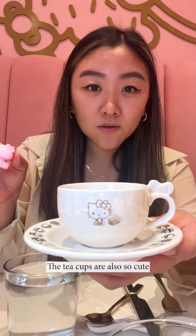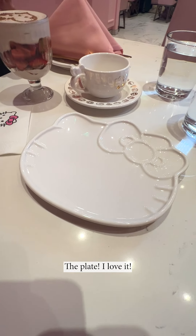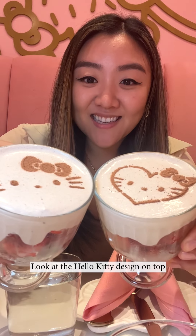Look at these napkins, they're so cute. When I was a kid, my entire room was Hello Kitty. The teacups are also so cute, and look at the sugar cube. The plate — I love it. Some strawberries and cream. Look at the Hello Kitty design on top.